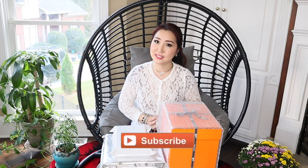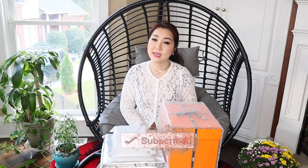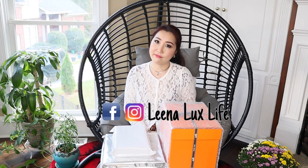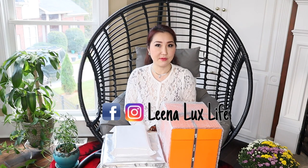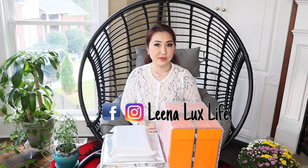Hello everyone. Welcome back to my channel, and if you are new, welcome. My name is Lina. I do videos related to luxury, lifestyle, and travel. If that sounds interesting to you, please consider subscribing and hit the notification bell below to get notified every time I upload a new video, which will be every week. I'd love to have you join my Facebook and Instagram so we can be friends and share our interests about luxury and lifestyle.